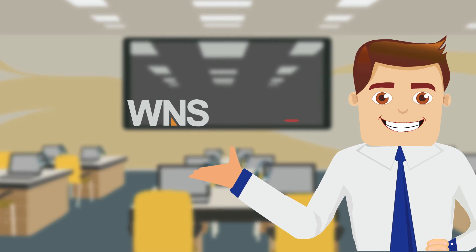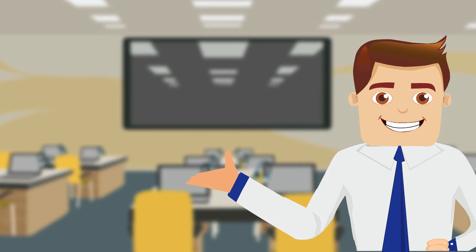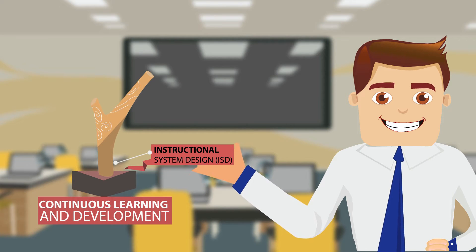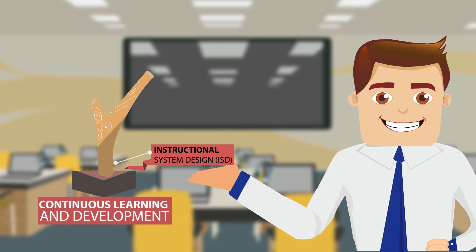The mantra is: happy people equals happy customers equals profit. A well-established and tested instructional system design — ISD — lays the foundations to our training programs.